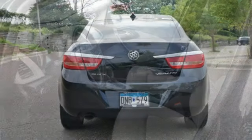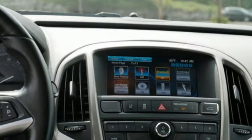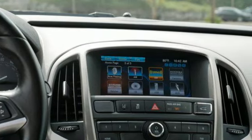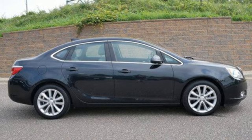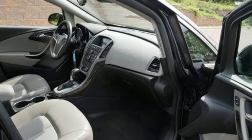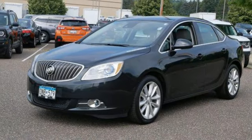Bluetooth wireless audio streaming, OnStar 4G LTE Wi-Fi hotspot, dual zone climate control, auto dimming rear view mirror, front heated bucket seats, Ecotech engine, aluminum wheels, gas pressurized shocks, and ultrasonic park assist.